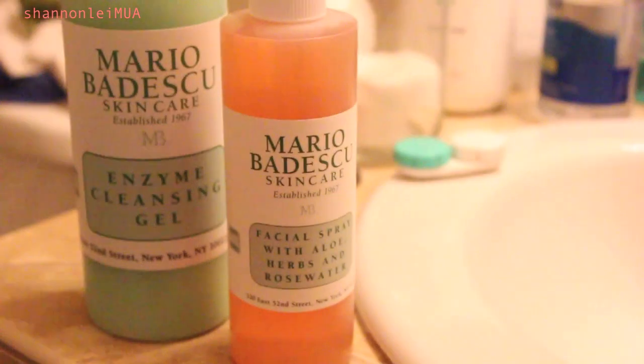I purchased some stuff off of the Mario Badescu sale on Hot Look about two weeks ago, and it just came in the mail a few days ago. I got the facial spray with aloe, herbs and rose water. I've been wanting to replace the Body Shop's Vitamin E Face Mist since it has parabens in it and I'm trying to go as natural as possible with my skincare. This one has very few ingredients, all things I'd put on my face, and you can use it for setting makeup or hydrating your face. I also got the enzyme cleansing gel — it's not foaming, so it doesn't alkalinize the skin. It's really gentle and has enzymes that help eat away dead skin cells while removing makeup.